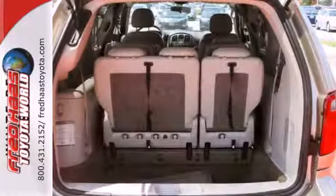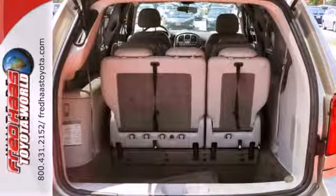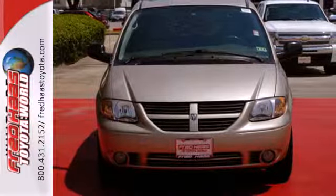This Grand Caravan represents the pinnacle of performance and safety. It's the definitive vehicle for your family's comfort and your peace of mind.